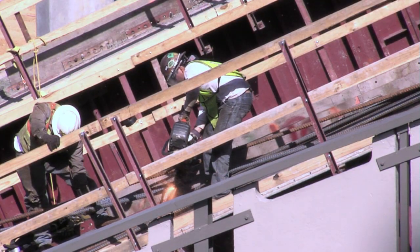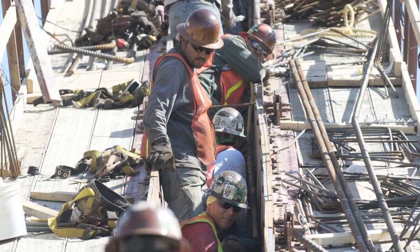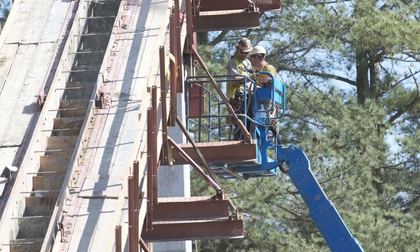Progress on the East End Zone here in Dowdy-Ficklin Stadium is on schedule, so we've got our fingers crossed that the weather will stay good and everything will be delivered on time.